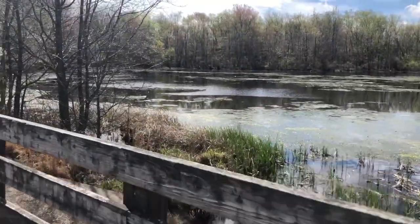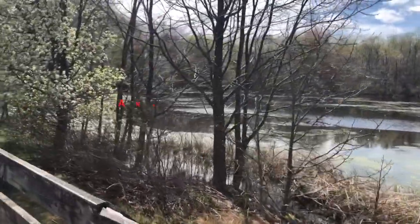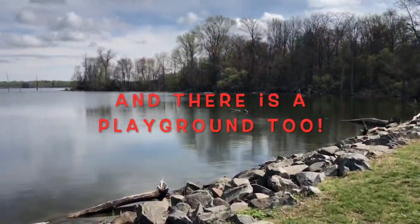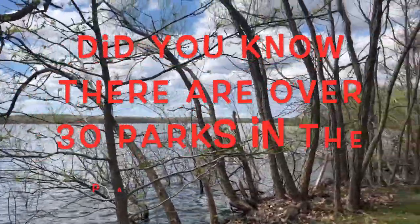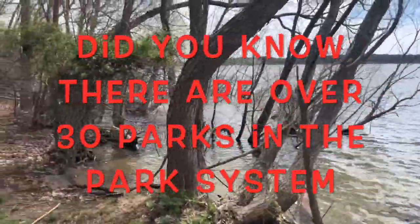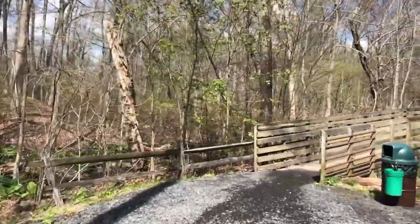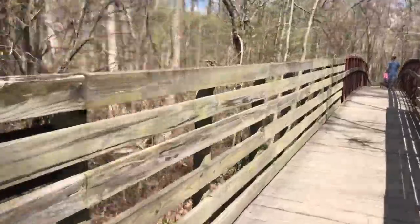You can literally spend an entire day here fishing, boating, or simply walking the trails. Did you know that this is now the most visited site in the entire Monmouth County park system? Over 1 million visitors come to the reservoir each year. The 5-mile gravel trail offers some incredible views of the reservoir.